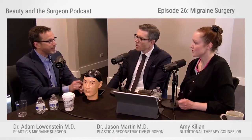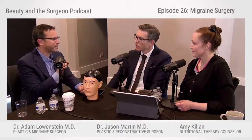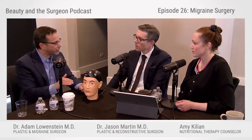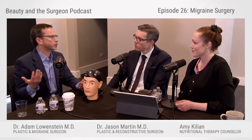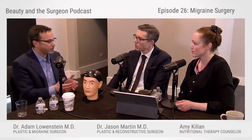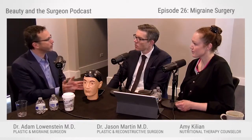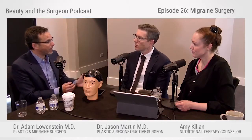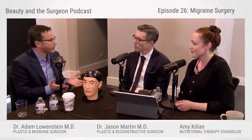But if the lidocaine doesn't work, that's a better prognostic indicator — it tells me that even if we block the nerve, the headache isn't getting better. I've only seen that twice. Almost everybody that gets to me is improved by these nerve blocks, which is remarkable. Granted, I'm seeing a very small subset, but if almost everybody I'm seeing is responding to this, you have to wonder how many people out there are potential responders.